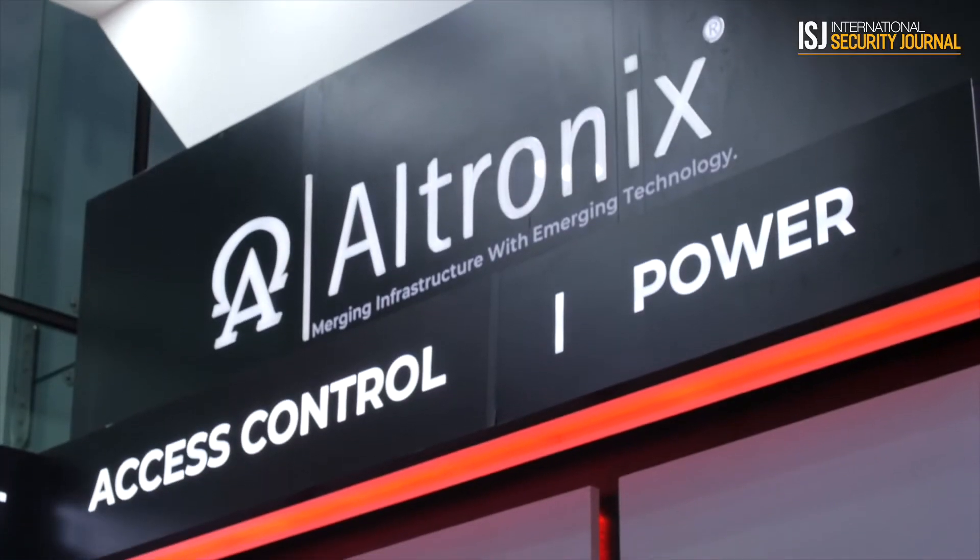Ultronix is well known for their power supplies in the industry, and we also get into media conversion and data transmission over fiber. One of the things that we're really showcasing here at Intersect Dubai is our new Tango 1B.